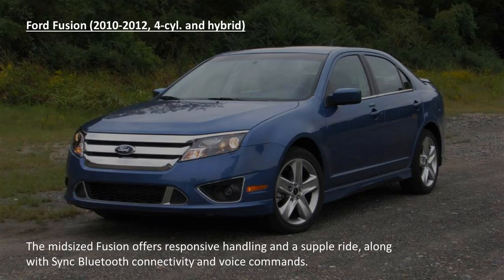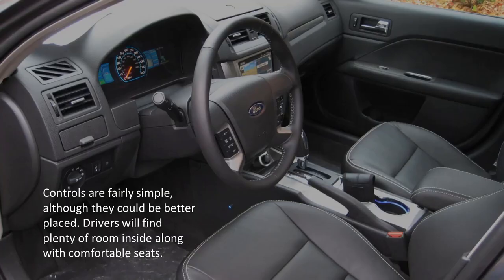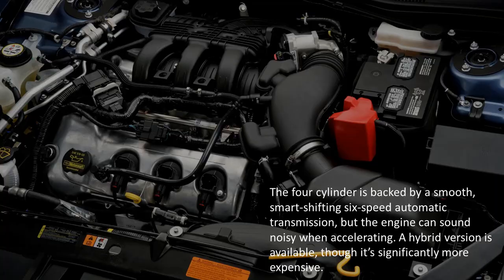The Ford Fusion. The midsize Fusion offers responsive handling and a supple ride, along with sync Bluetooth connectivity and voice commands. Controls are fairly simple, although they could be better placed. Drivers will find plenty of room inside along with comfortable seats. The 4-cylinder is backed by a smooth, smart-shifting, 6-speed automatic transmission, but the engine can sound noisy when accelerating. A hybrid version is available, though it's significantly more expensive.